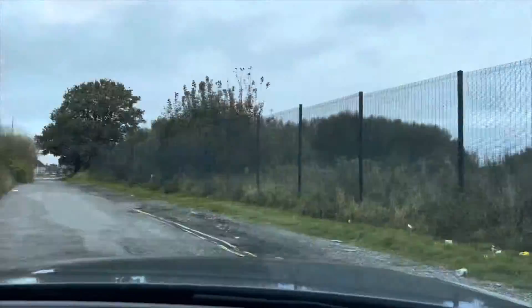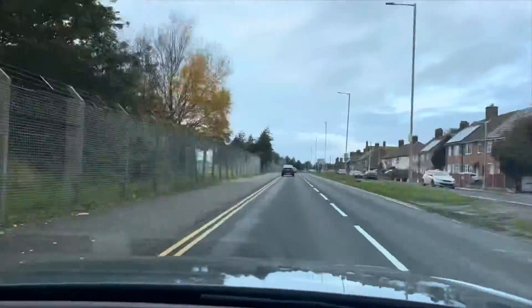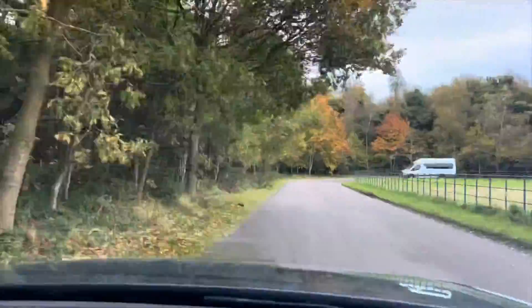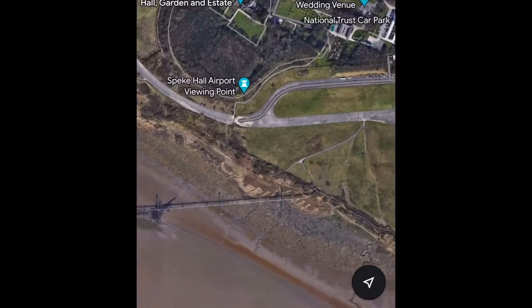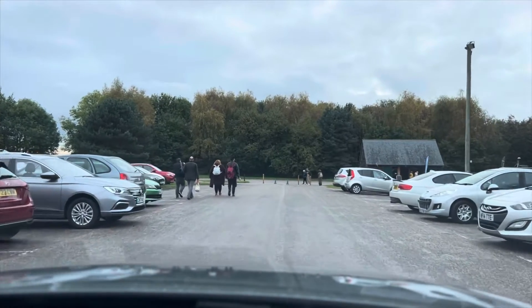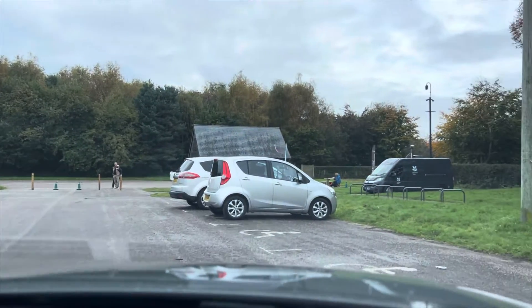Let's head over to the third and final location. As we're entering our third and final location now — the third and final location is Speke Hall. They do have a viewing point. Just a quick note as we park up here: it is free to park at Speke Hall. The only thing you'll have to do is pay to access the grounds in order to reach this viewing point, which is £10 per adult and £5 per child.